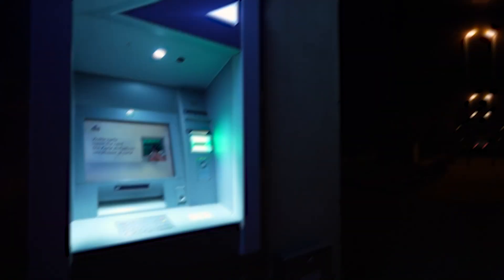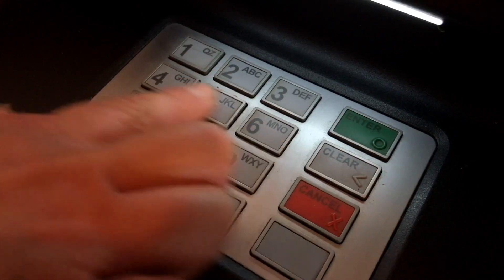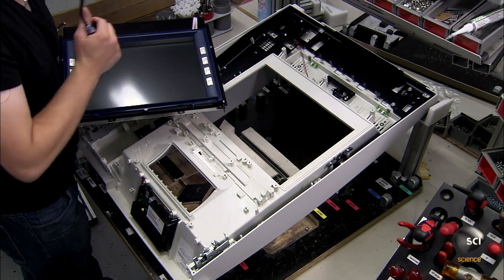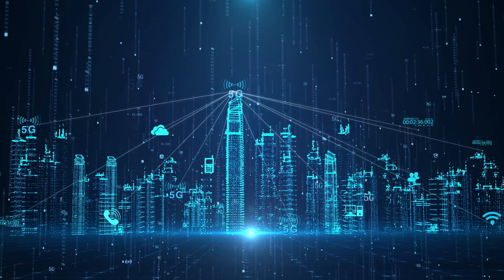The user interface — often a sleek touchscreen or keypad — acts as the gateway to your funds. Here, you enter your secret PIN, a numerical key that unlocks the treasure within. Behind the scenes, a powerful computer processes your request and communicates with the bank's network using secure encrypted connections.